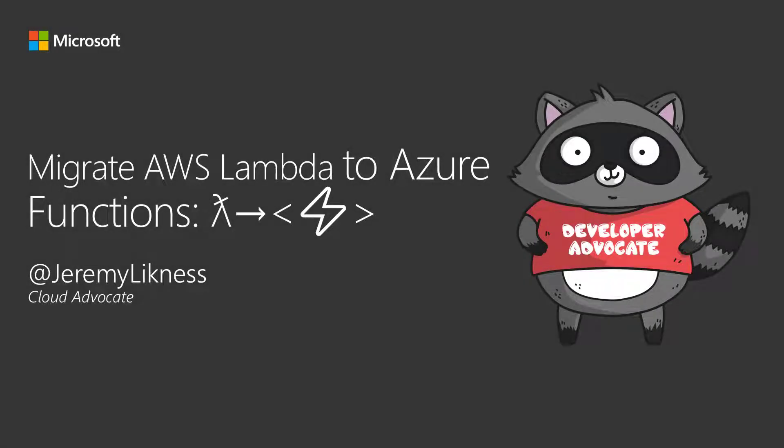Welcome to the Migrate AWS Lambda to Azure Functions series. If you are looking to take an existing serverless function that you're hosting on AWS Lambda and migrate it to Azure Functions, this is the series for you. My name is Jeremy Lickness. I'm a cloud advocate with Microsoft.